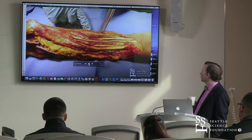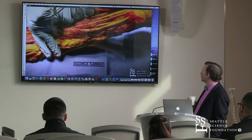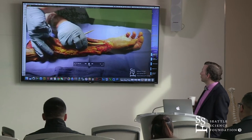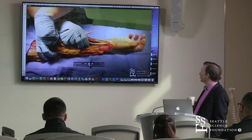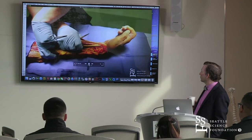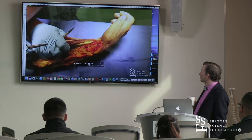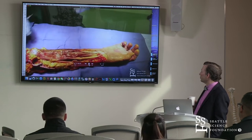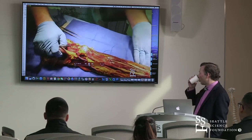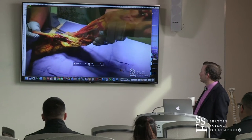We'll go deeply — this is the flexor pollicis longus — and pull on that to see flexion of the thumb. We'll find our flexor carpi ulnaris and with some tension we'll see ulnar deviation of the wrist. Collectively, if we're firing multiple muscles at one time — which anatomists sometimes forget happens more often than not — we can see a collective motion of grip and flexion of the wrist. We can even grab onto the biceps and see the biceps flexing the forearm.